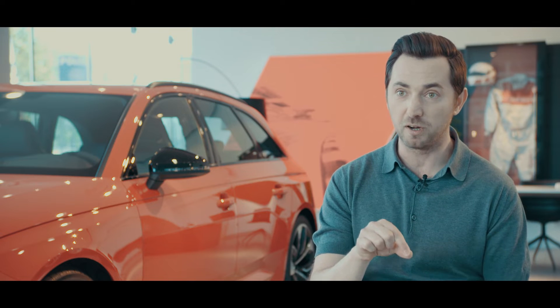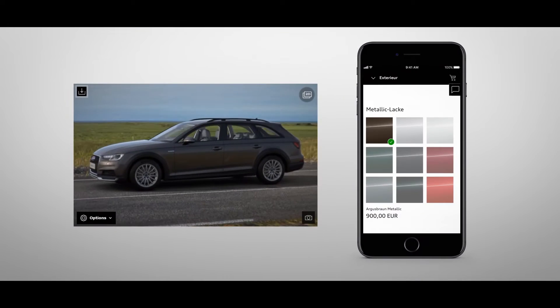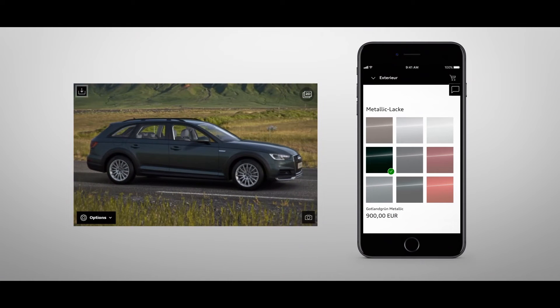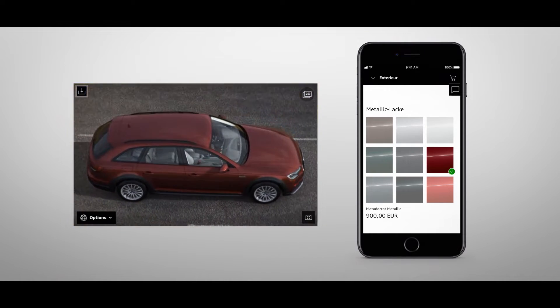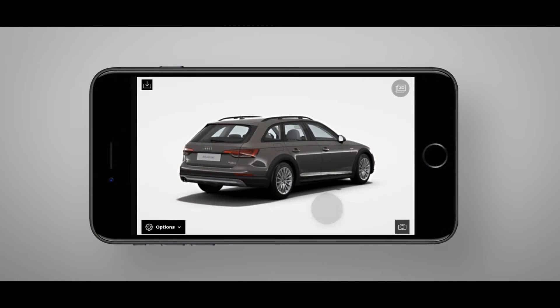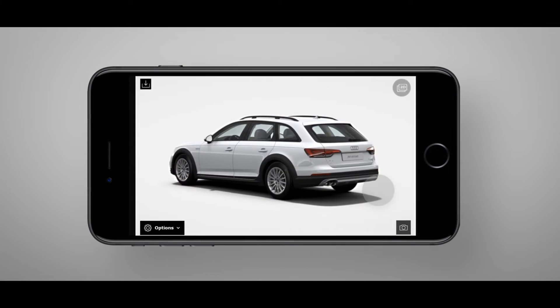We saw an increase in upsell, we saw an increase in engagement at the point of sale. What's really unique about this solution is the fact that any customer can now just pull up his phone, go to the Audi website, and within five seconds he's going to get a very beautiful, interactive, real-time model of the car that he's going to buy.